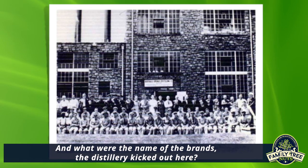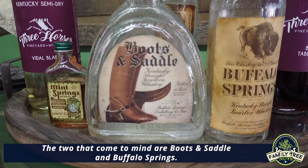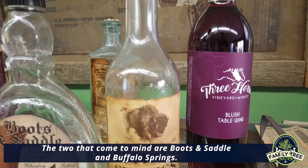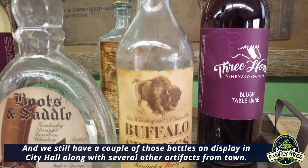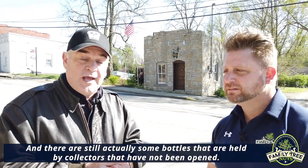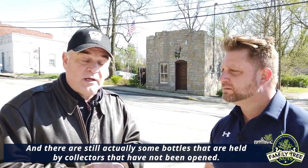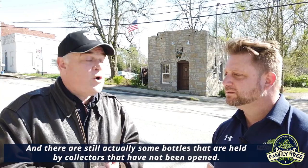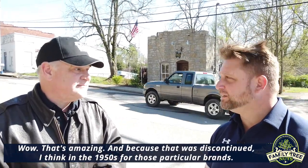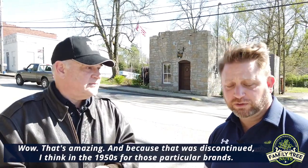The two brands that come to mind are Boots and Saddle and Buffalo Springs. We still have a couple of those bottles on display in City Hall, along with several other artifacts from town. There are still actually some bottles held by collectors that have not been opened. Those particular brands were discontinued, I think, in the 1950s.